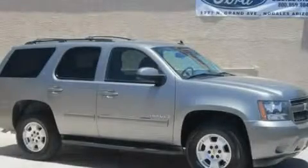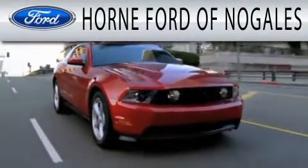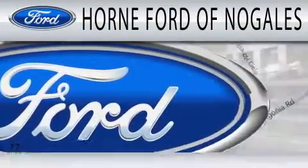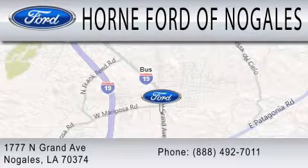Stop by today and test drive this automobile for yourself. Horn Ford of Nogales is dedicated to doing everything possible to ensure that the experience you have selecting your next vehicle is as pleasant as possible. We are located at 1777 North Grand Avenue in Nogales.